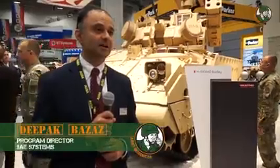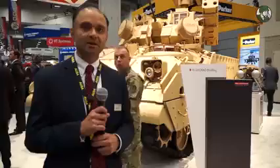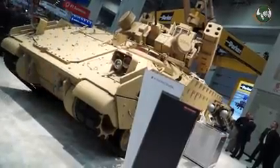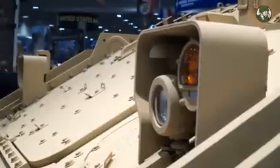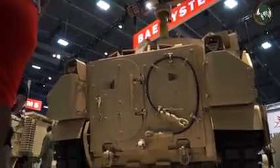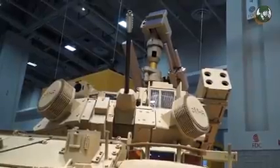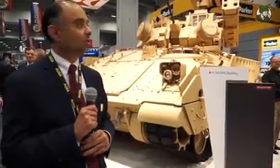My name is Deepak Bizzaz. I'm the VP of Programs for Combat Vehicles. What we've got behind me is the Bradley M-SHORAD. Short range air defense is definitely a capability that the Army Chief of Staff has expressed as a gap. We want something that's going to move with the maneuver force, specifically with the ABCT — the Armored Brigade Combat Team. So what we did was take a Bradley platform, a standard A3 platform which is what's in the fleet today, and adapted it by adding additional high-technology components to provide that short range air defense capability.